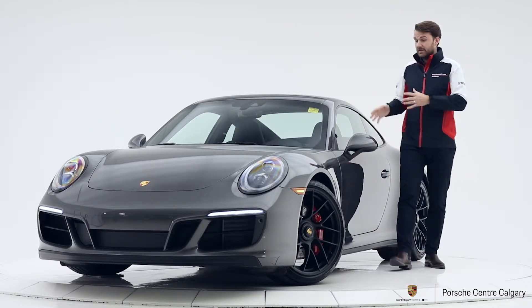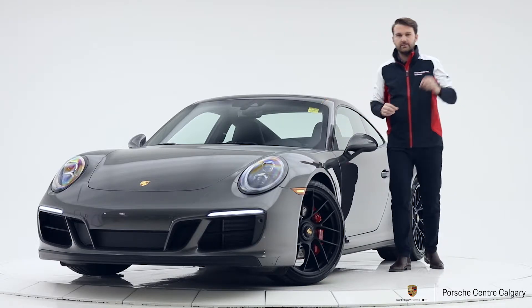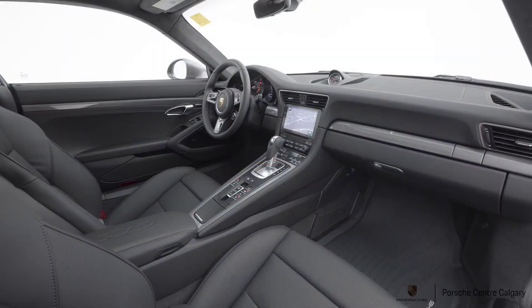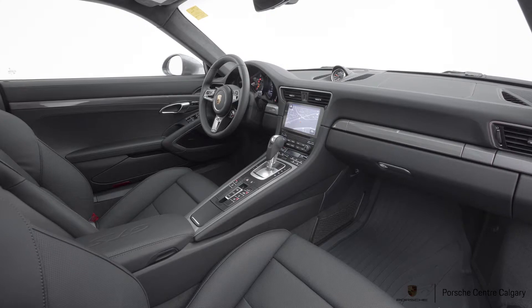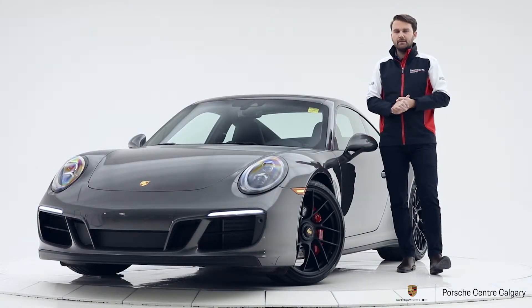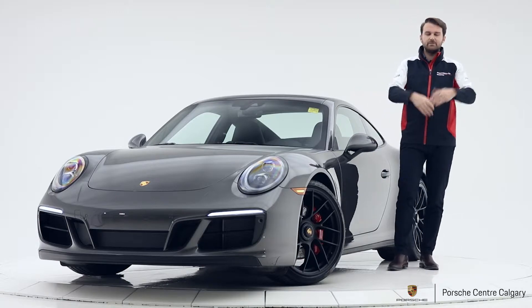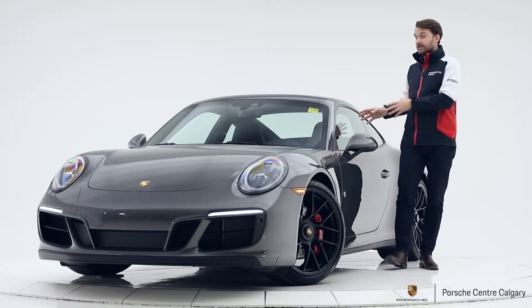In terms of the interior, first it has lane change assist — that's your blind spot monitoring. On the inside there are three little lights that will shine bright orange or red if somebody is in your blind spot, and will flash at you if you indicate to move. We do have a luggage net on the passenger side — great for a map, maybe some tissues — just a good little storage compartment.